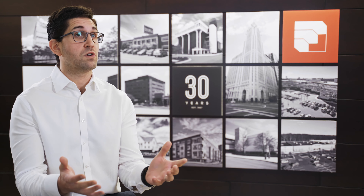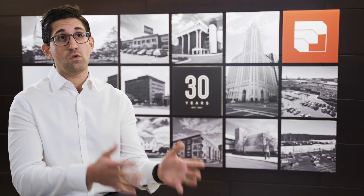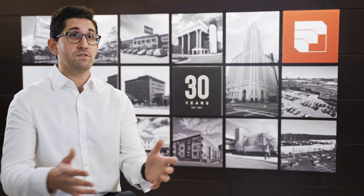We're selling a former Kmart in West Virginia right now to a healthcare group. We just sold a former Walmart in Ohio to an auto parts distribution warehouse.